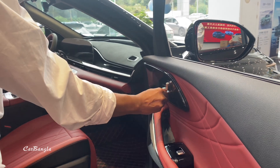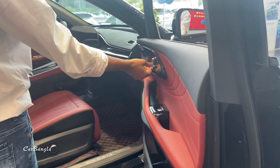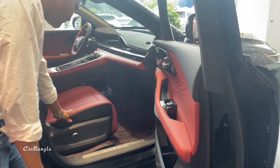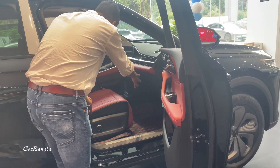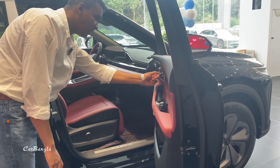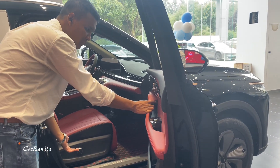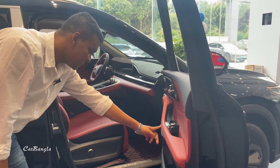The front seat is power-adjustable. However, the passenger seat may not be power-adjustable depending on the variant. If you get the Exlantix from a certain trim level, you can access VIP-style seating options. This has a Sony sound speaker system installed.